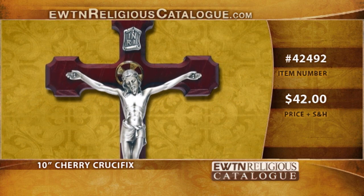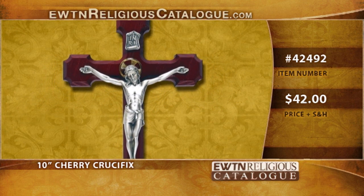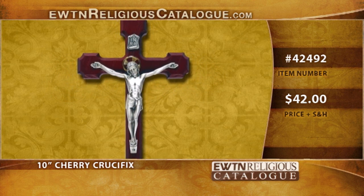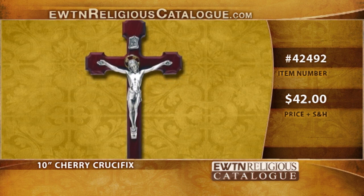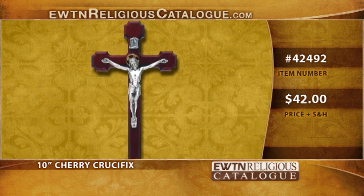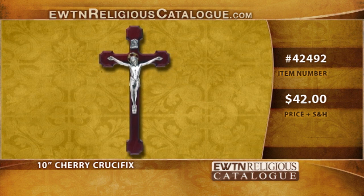We have this 10-inch cherry crucifix. It has a beautiful corpus on it imported from Italy. This crucifix is made from ashwood, very hard wood. There's a three-coat of lacquer on it and a coat of cherry stain applied to the top. And the crucifix has a very beautiful light shining — it's kind of a luster. These crucifixes are beautiful.